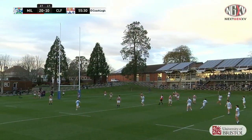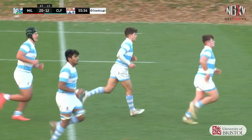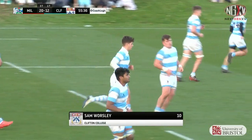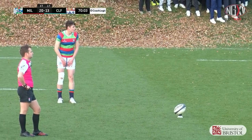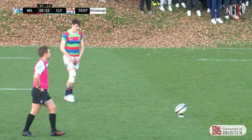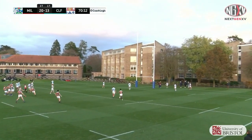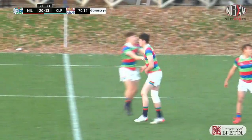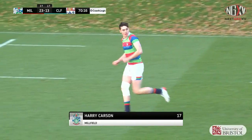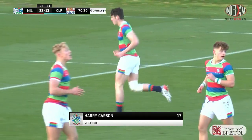Worsley has the legs and has the accuracy as well. Sam Worsley — wonderful kick with a kick that could win the match for Millfield. 20 points, 13 in the lead. Carson — has it got the legs? Has it got the accuracy? It does. Harry Carson with the mega penalty kick puts Millfield 10 points clear.